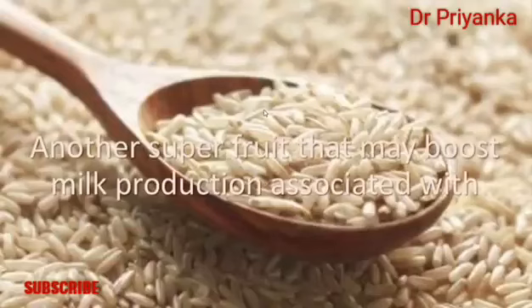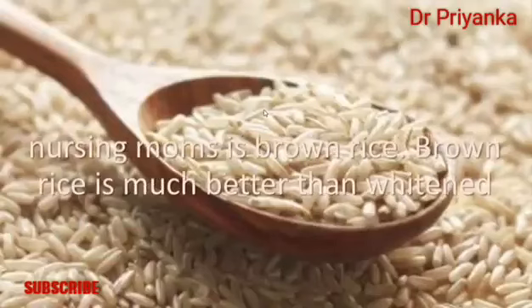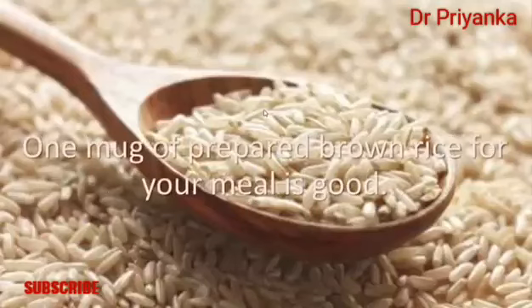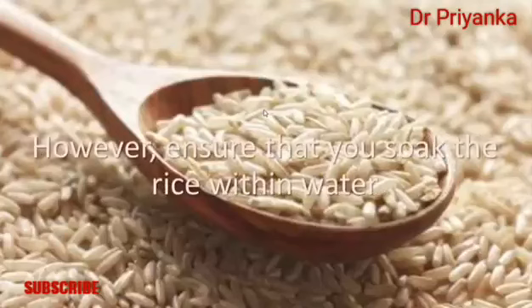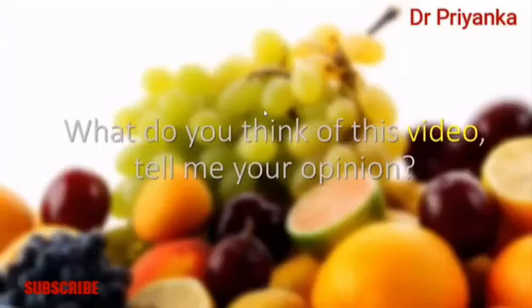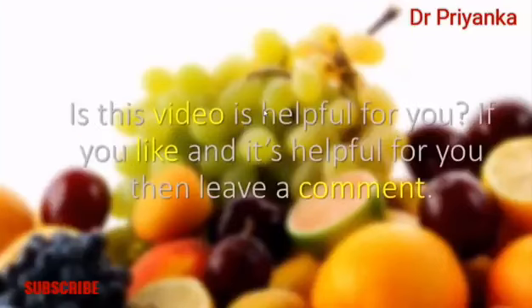Number ten: brown rice. Another superfood that can boost milk production for nursing mothers is brown rice. Brown rice is better than white rice because of its high fiber and nutritional content. One cup of cooked brown rice per meal is good. Ensure that you soak the rice in water for a few hours before cooking, as this makes it simpler to cook.